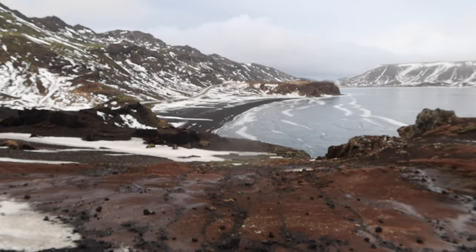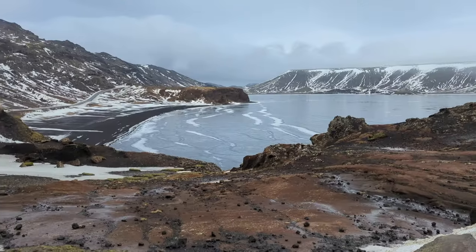Another stop on the way back. We have Kleifarvatn Lake behind me, which is the largest lake on the peninsula. It is eight kilometres squared — quite a nice viewpoint.